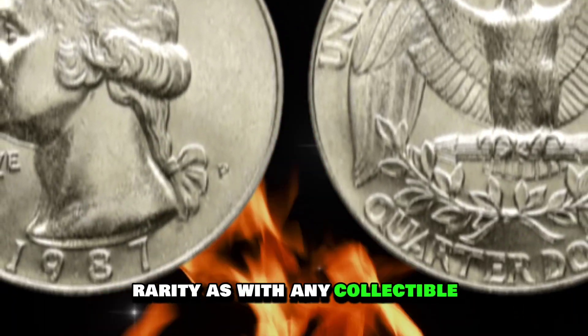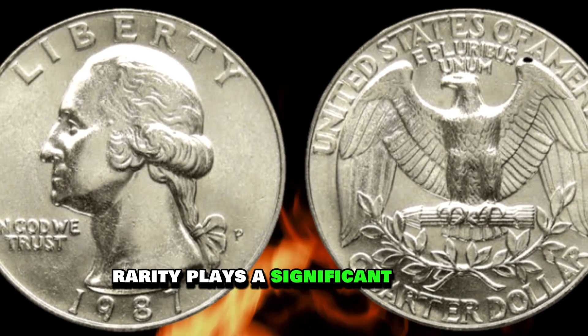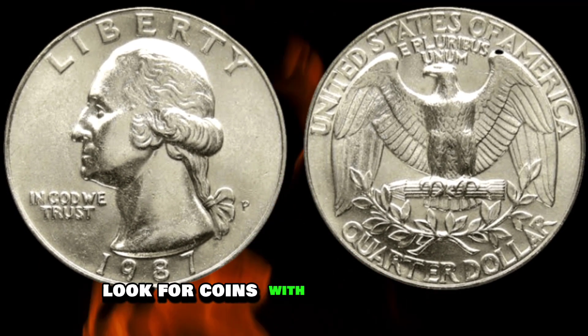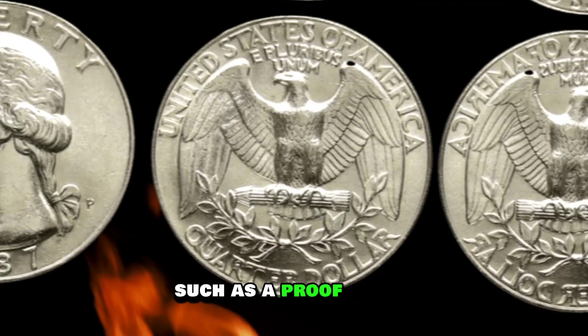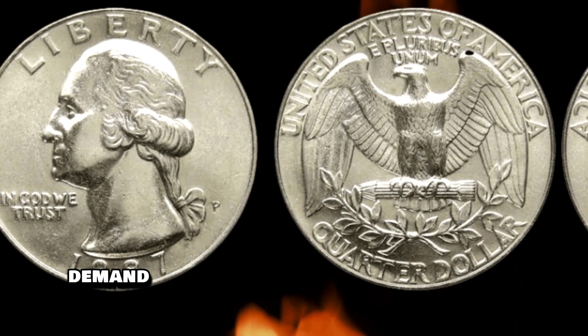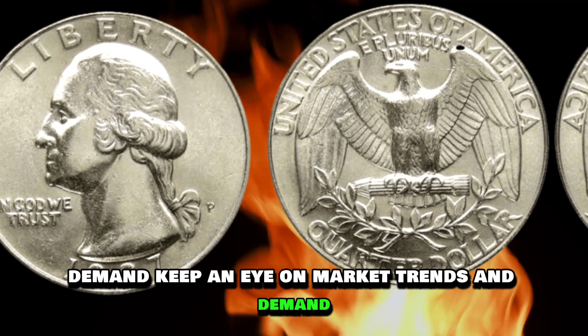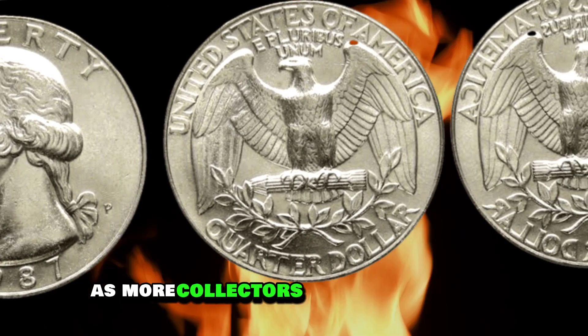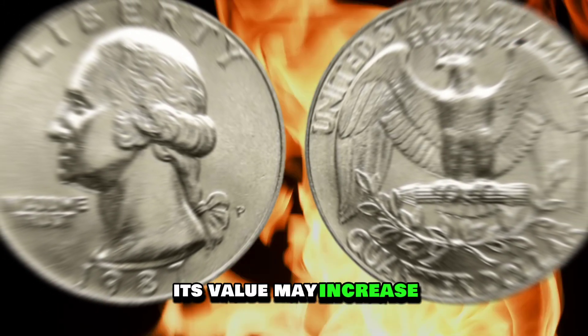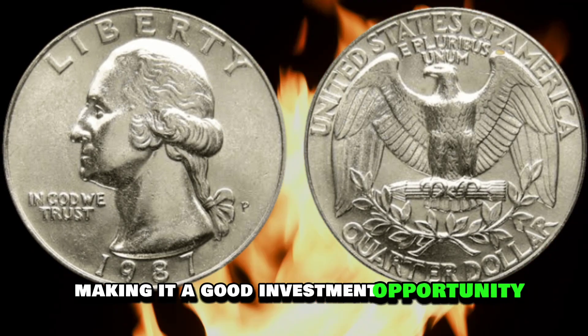As with any collectible, rarity plays a significant role in determining the coin's value. Look for coins with unique features, such as a proof strike, that set them apart from others. Keep an eye on market trends and demand — as more collectors become interested in a particular coin, its value may increase, making it a good investment opportunity.